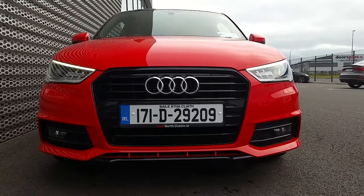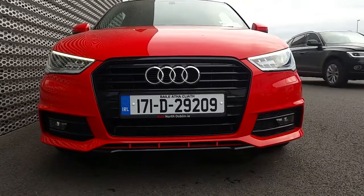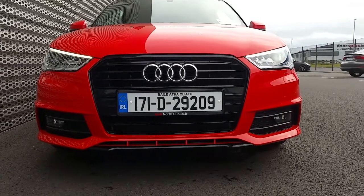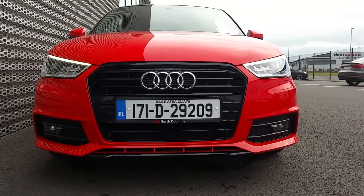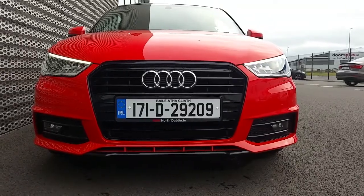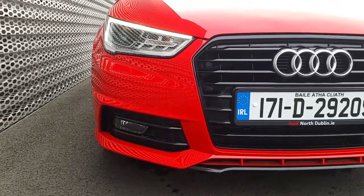If we take a closer look at the front of this A1, we can see that it has the signature S line front sports bumper, front fog lights, and the signature Audi single front frame grille, finished off in high gloss black. The car also has Xenon headlights with LED daytime running lights.